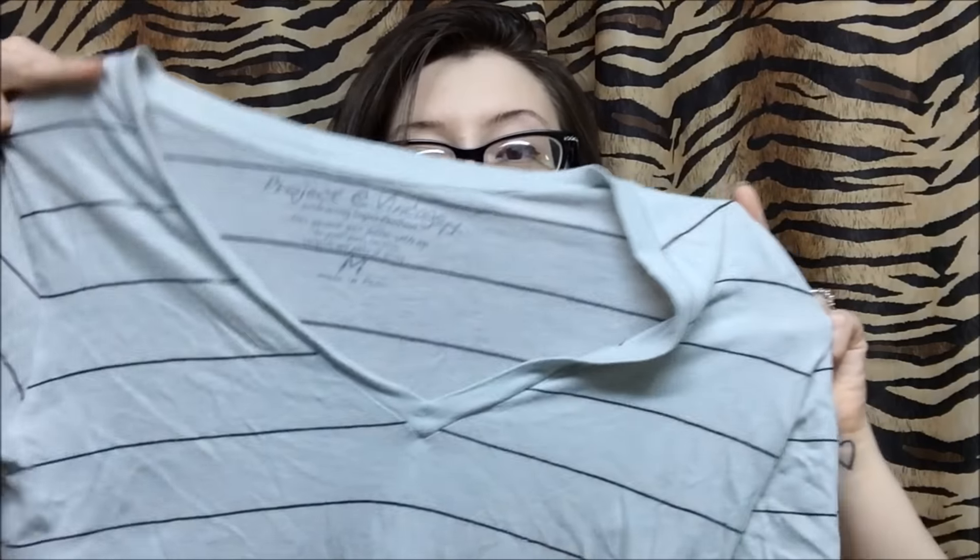The next item is another blouse from a brand called Project E Vintage — it was made in Peru. It's a very light, striped top, very cute, and it was $2.50.